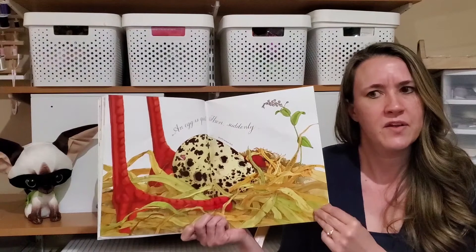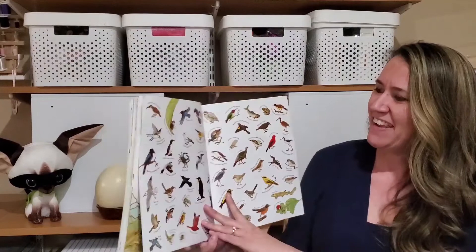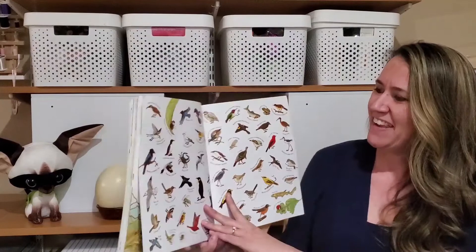An egg is quiet. But then suddenly — an egg is noisy! Cheep, cheep, cheep, cheep, cheep, cheep! And look at all those fun different animals that hatch from eggs.